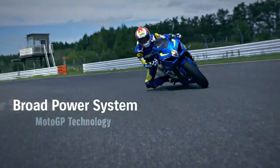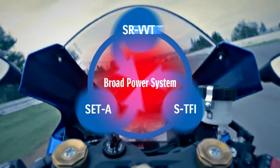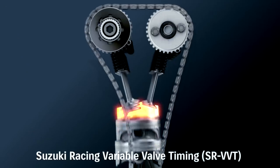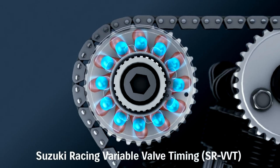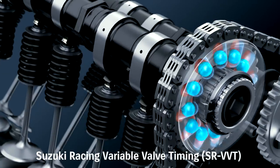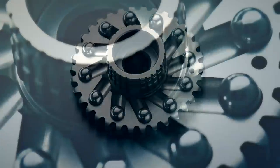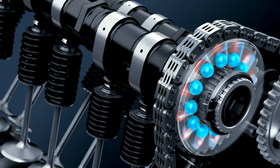This broad power system is enabled by MotoGP technology. The Suzuki Racing VVT, Suzuki Exhaust Tuning Alpha, and Suzuki Top Feed Injector Systems together form the broad power system. The centrifugally operated SR-VVT system is built into the intake cam sprocket and adjacent guide plate. Twelve steel balls and slanted grooves rotate the sprocket and retard the intake valve timing at a preset RPM, significantly boosting high RPM power. The SR-VVT system boasts compact simplicity, lightweight, reliability, and seamless operation.